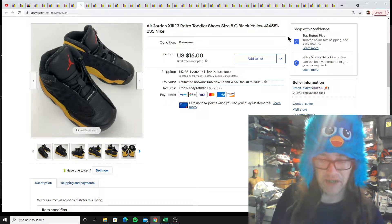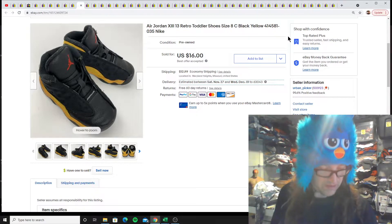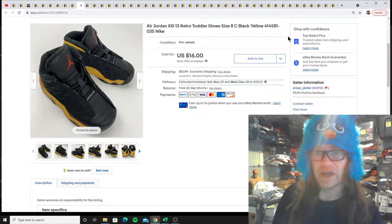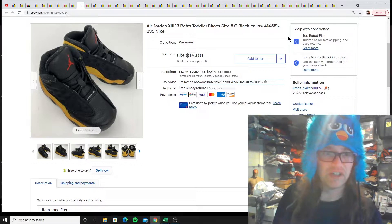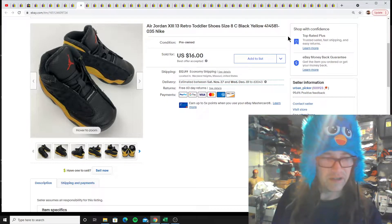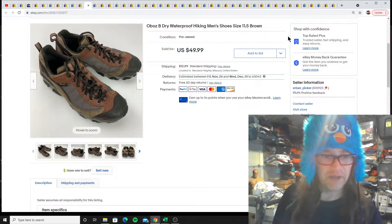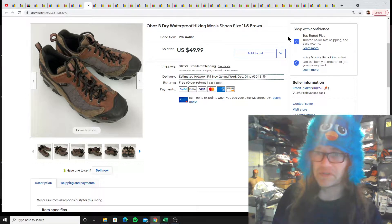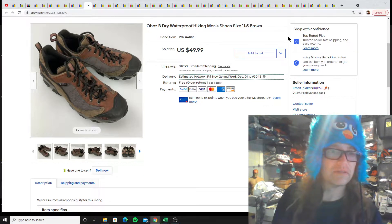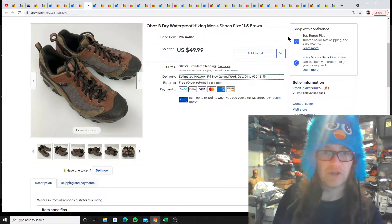The best thrift store I found down there in the Gulf Shores area — I can't remember the name offhand — but I found a bunch of shoes in there, so that was the big money maker when it comes to making as much money back as I could. I didn't buy enough to make the whole $5,100 — it was more like $41 maybe. I got these hiking shoes also.